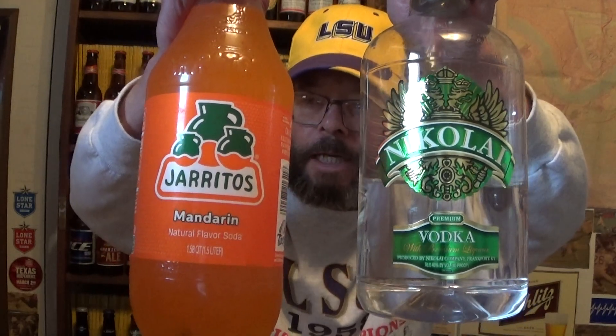The Nikolai was introduced in 1941 and Jarritos in 1950. Nikolai is 40% alcohol. It is the green label — I have the green label. It was $8.99 for this handle at Total Wine & More.